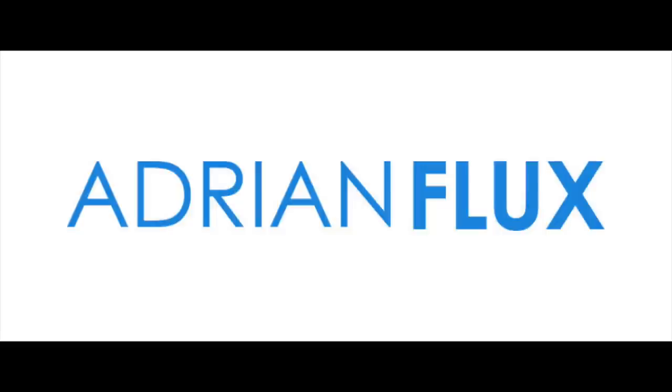I am so excited to announce that iDriver Classic is now sponsored by Adrian Flux, one of the UK's leading classic car insurers. If you're looking for classic car insurance, I've popped a link to Adrian Flux in the description box below.